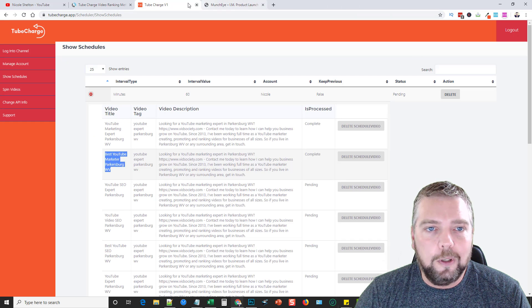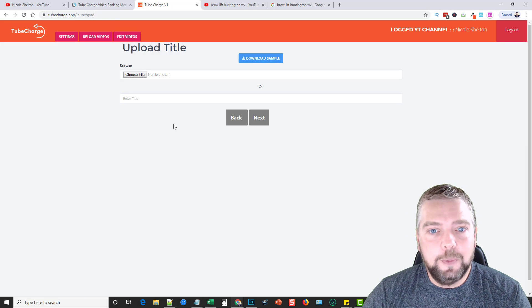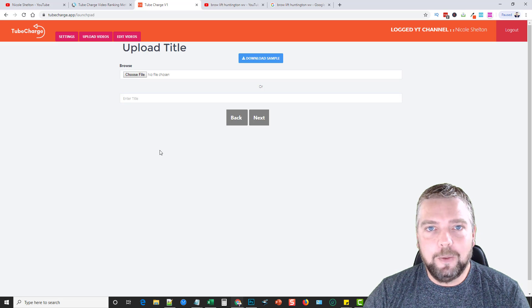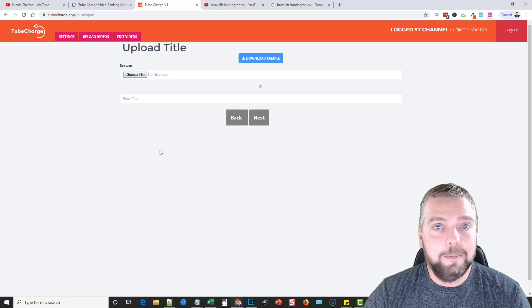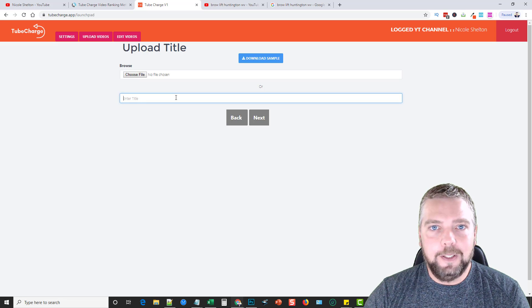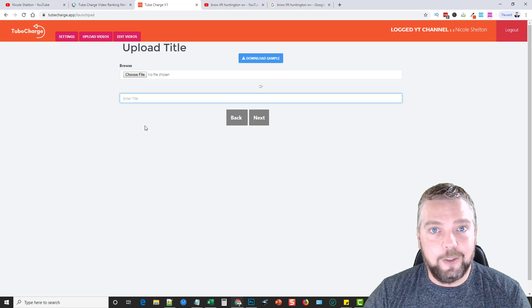So this is Tube Charge. If you're looking for a creative way to mass market — whether for local marketing, affiliate marketing, getting more traffic, leads, or opt-ins — this is something I've been doing for three years and it works. I've driven thousands of affiliate sales through mass videos. It is a slightly risky method because YouTube doesn't like it, but in my opinion it's well worth it.